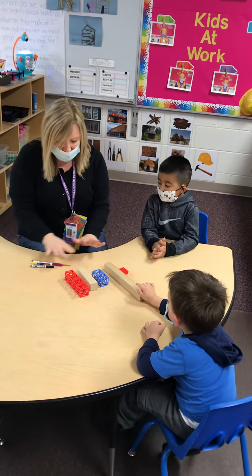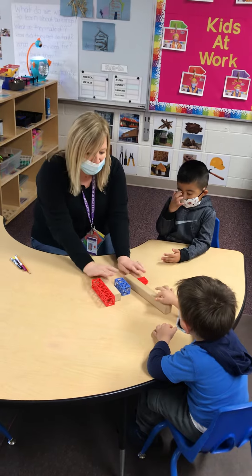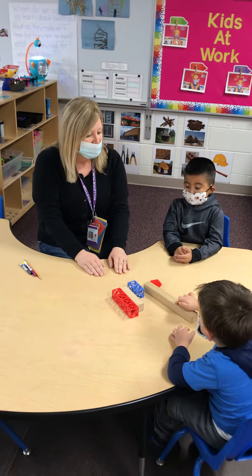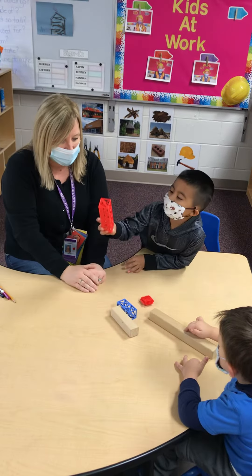Are you guys ready? So I have two groups of things. We're going to start with this one. I want you to look and tell me which one do you think is the longest? Which one is the longest? You think that one, Erin?